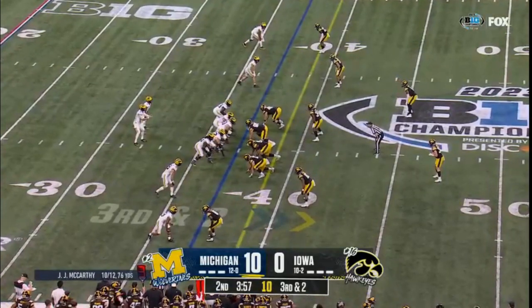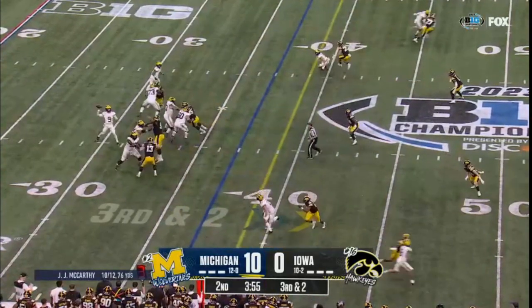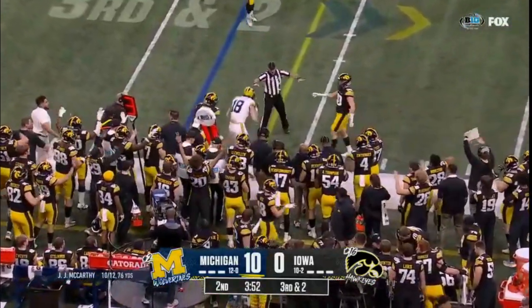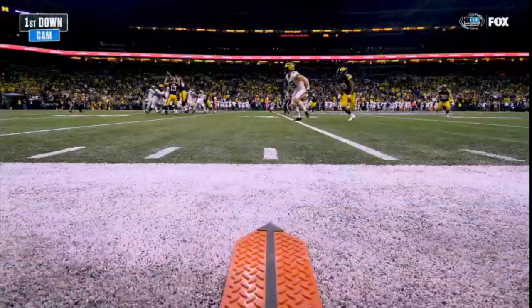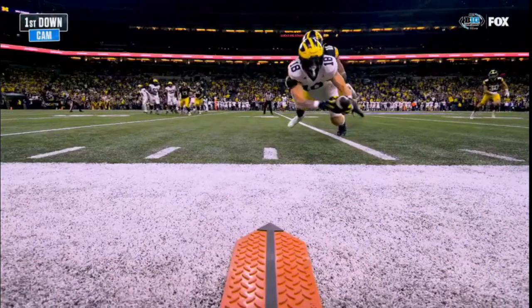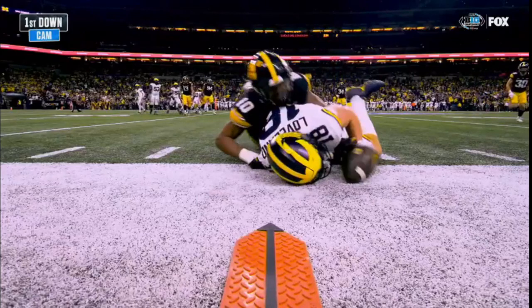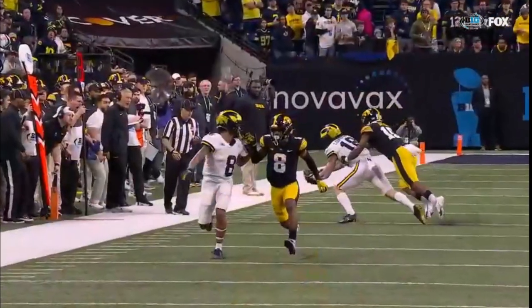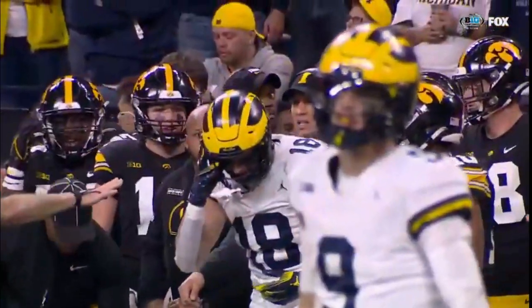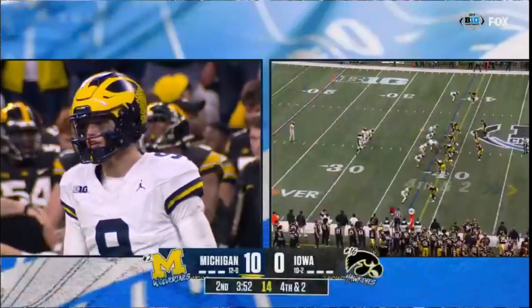Third down and two at the 37. Here's McCarthy, sideline throw, incomplete. Low-percentage throw — look at the angle that McCarthy and Loveland are trying to execute. He's just unable to bring it down. He tries to make a great effort, but the coverage is perfect. Iowa always in position, making it difficult.